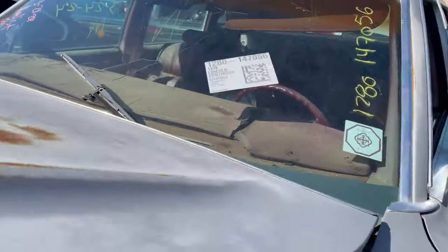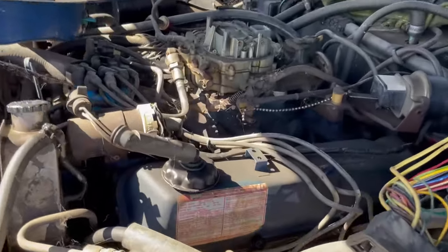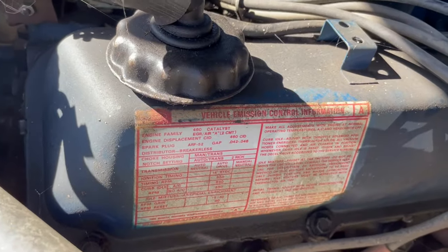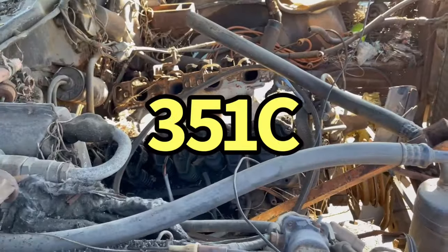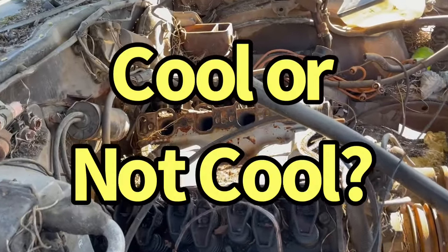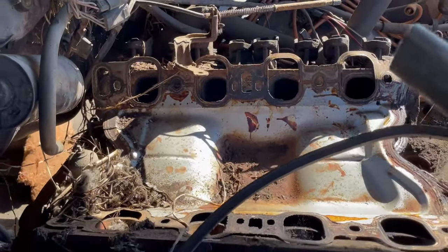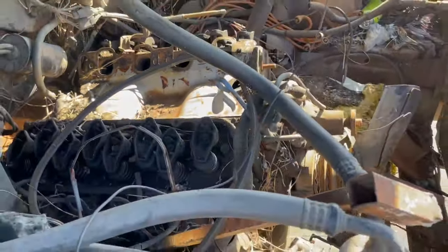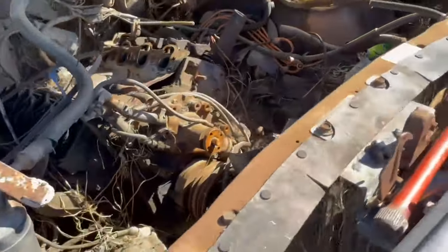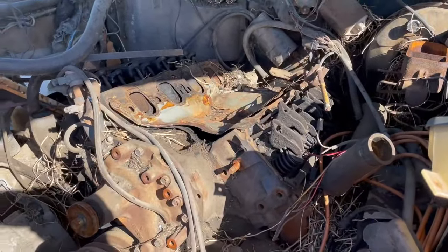76 Lincoln Continental. Four barrel with a 460. So I'm here at the wrecking yard. 72 Ranchero — obviously has a Cleveland in it. Pretty ratty though. But Clevelands are cool.